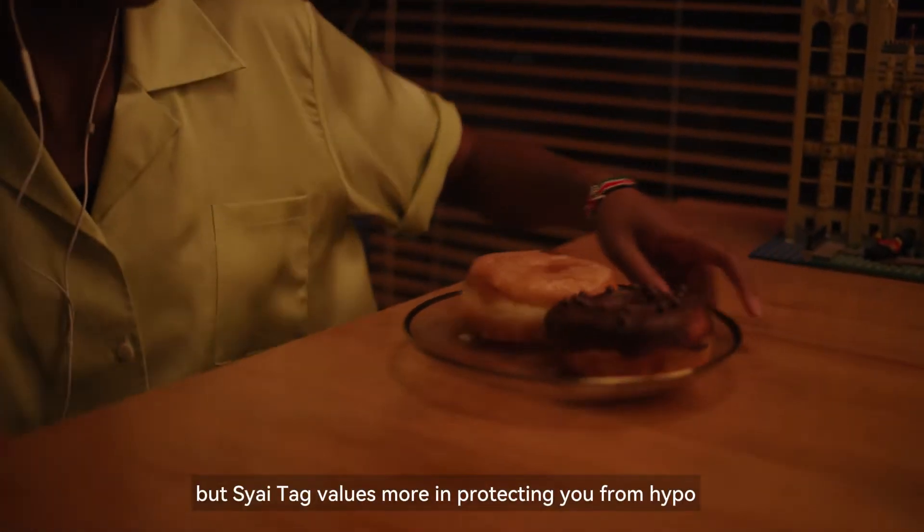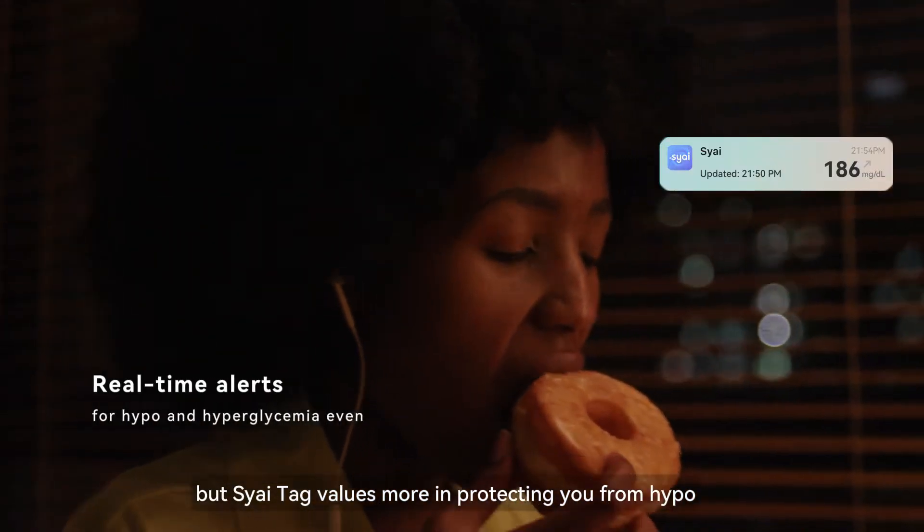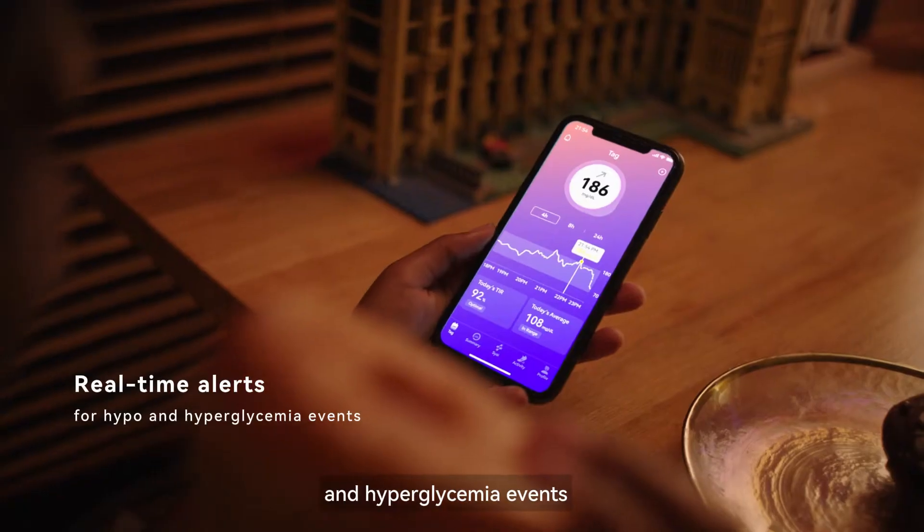We want you to enjoy food, but SciTac values more in protecting you from hypo and hyperglycemia events.